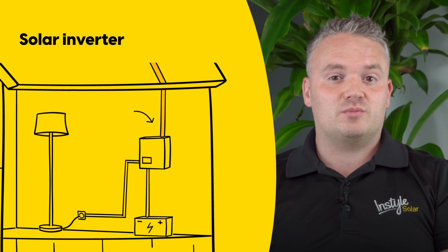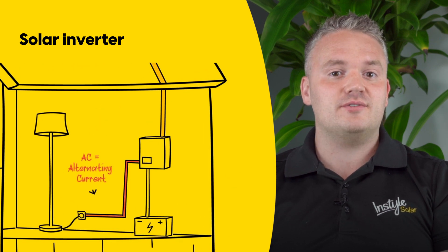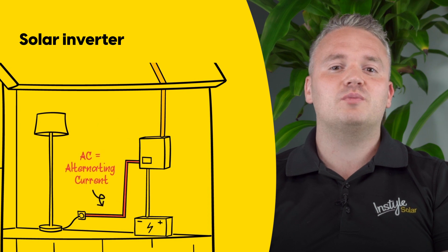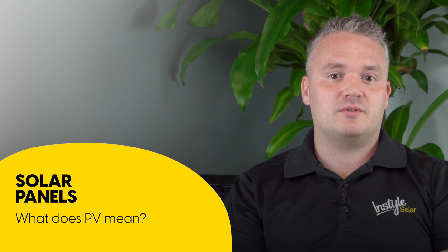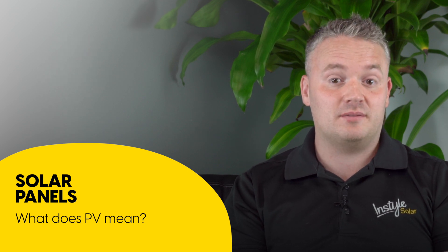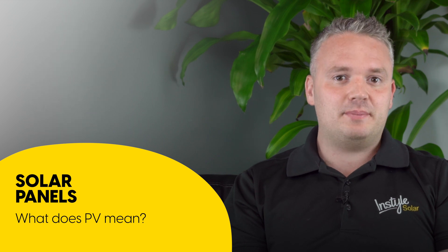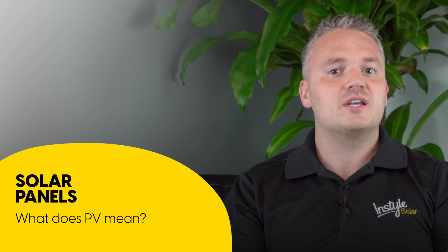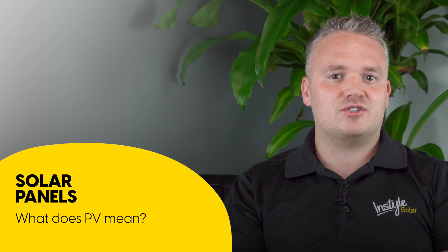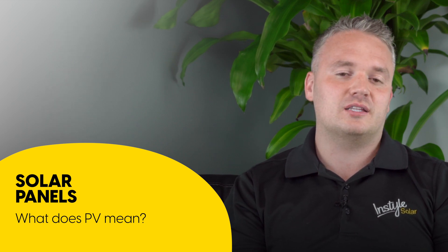Inverters are fundamental in solar power systems since they convert the power produced from photovoltaic cells into power that can be used by home appliances. Modern inverters use a technology called maximum power point tracking — MPPT — which makes solar panels more productive. An MPPT circuit adjusts the voltage and current of the system of solar panels to maximize the electric power delivered, increasing the kilowatt hours produced during the day.